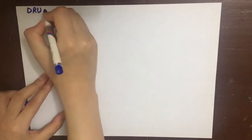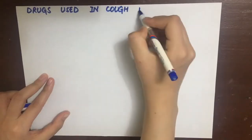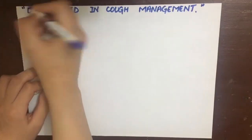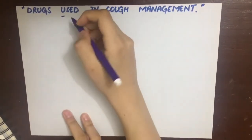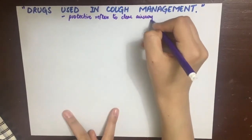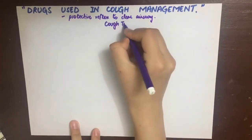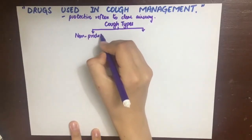Let's look at the drugs used in the treatment of cough. Cough is basically a protective reflex, manifested as a short, explosive expulsion of air, intended to remove irritants and accumulated secretions from the respiratory passages. When we hear the word cough, we think it's a bad thing, but actually it's protective. It is regulated by a center in the medulla.